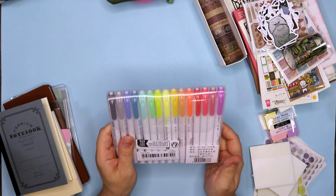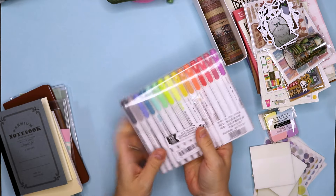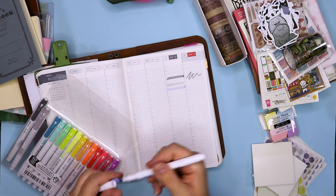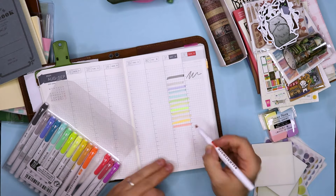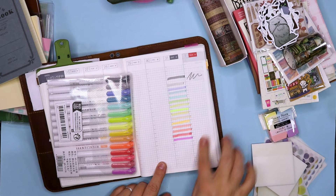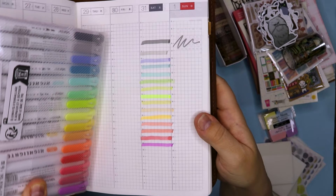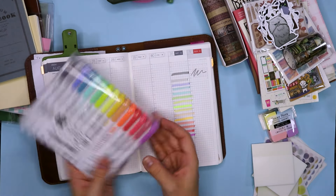We all know the Mildliners and they are expensive — this was not. You get 15 colors and they are really, really beautiful. Besides this yellow, this orange, and this purple, they are not obnoxiously bright. That is what I like about them. I like the muted tones, especially the blues and the greens. I really enjoy these colors, and for the price you can't go wrong. Highly recommend these.